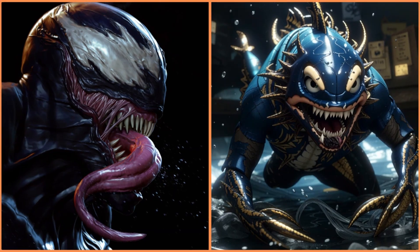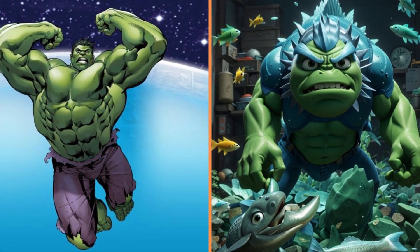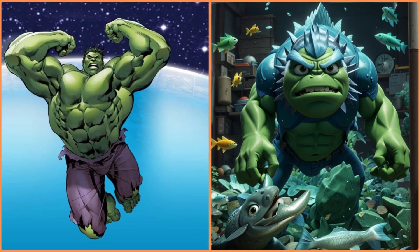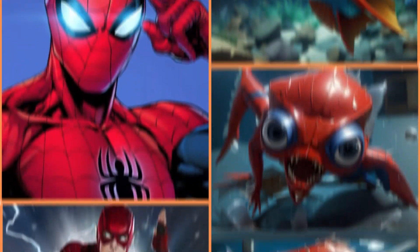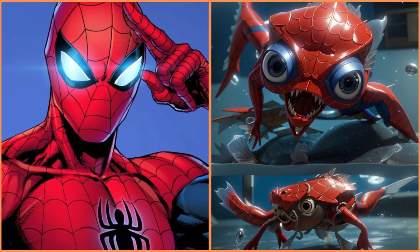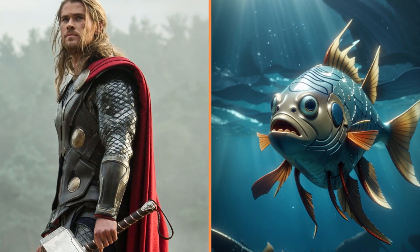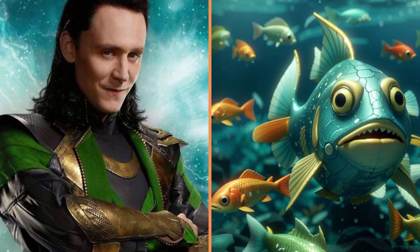We got a Venom fish — I wouldn't want to meet one of those. Fish Thing. And this is the Hulk fish again. Flash fish. And again the little Spider-Man fish. Thor fish.